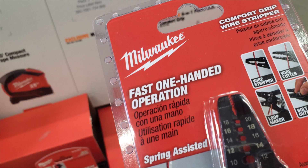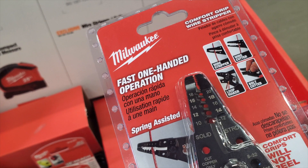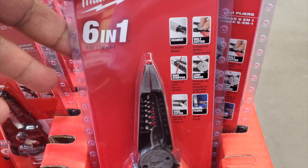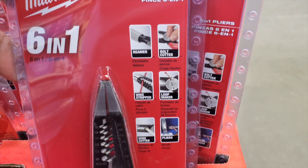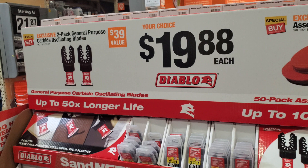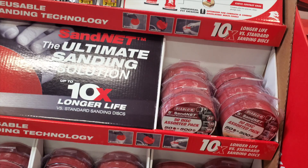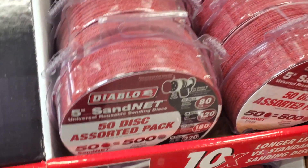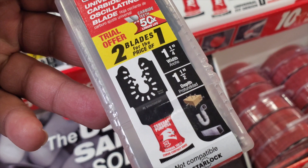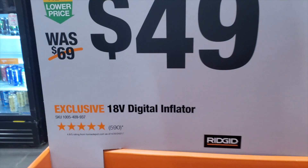This is a fast one-handed operation multi-tool — it's a wire stripper, wire cutter, loop maker, and bolt cutter all in one. There's a spring-assisted version and also a regular six-in-one with a reamer, bolt cutter, loop maker, wire stripper, wire cutter, and pliers — nice tools at $19.88. Also, you've got a two-pack general purpose carbide and a 50-pack of sanding discs — ten times longer lifetime. Diablo is very reliable.